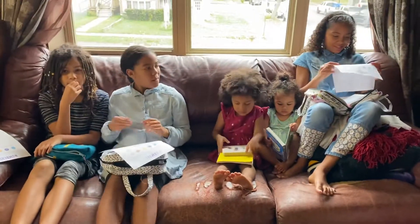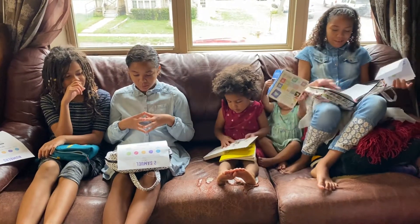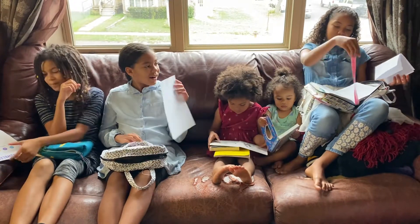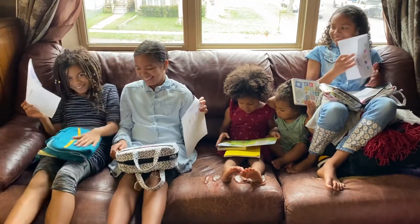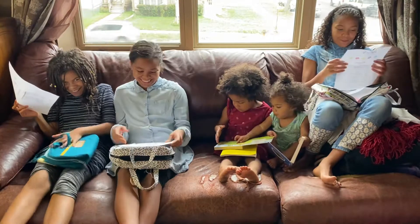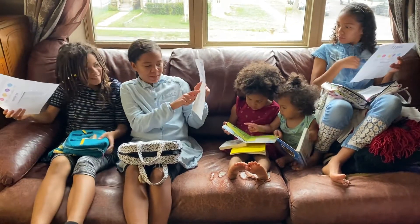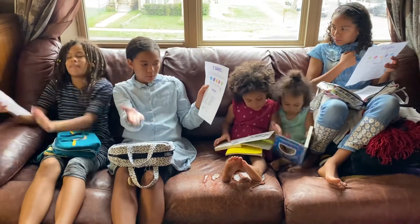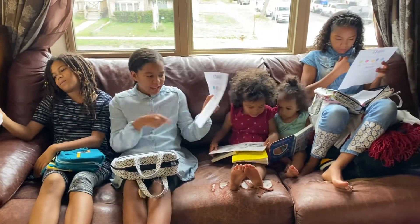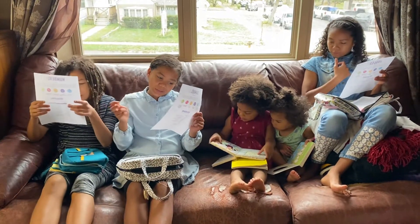So how have you guys been using these? You can use it as a bookmark — you keep it in your Bible. Then once you read, it tells you what the story you're about to read is about, and every time you finish a chapter, you cross it off.